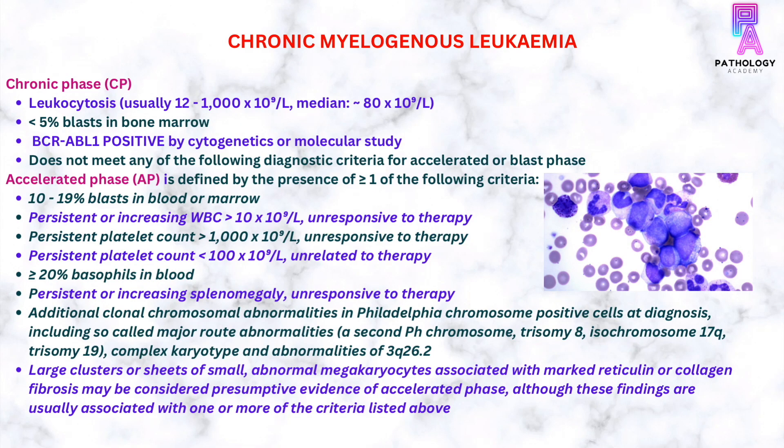Additional criteria for accelerated phase include presence of additional clonal chromosomal abnormalities in Philadelphia chromosome positive cells at diagnosis, which may include a second Philadelphia chromosome, trisomy 8, isochromosome 17q, trisomy 19, complex karyotype, or abnormalities of 3q26.2. Also, large clusters or sheets of small abnormal megakaryocytes associated with marked reticulin or collagen fibrosis may be considered presumptive evidence of accelerated phase, though these findings are usually associated with one or more of the criteria listed above.